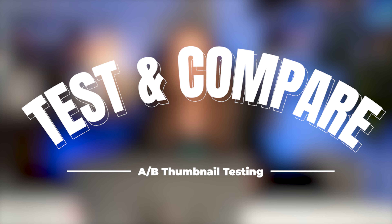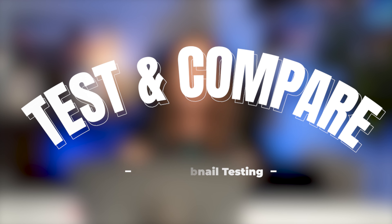They're calling it Test and Compare, and it's their new A/B split testing thumbnail tool. If you don't know what that is, I'll tell you all about it in this video. But that is not what this video is about. This video isn't telling you what it is — this video is telling you why you shouldn't be using it.